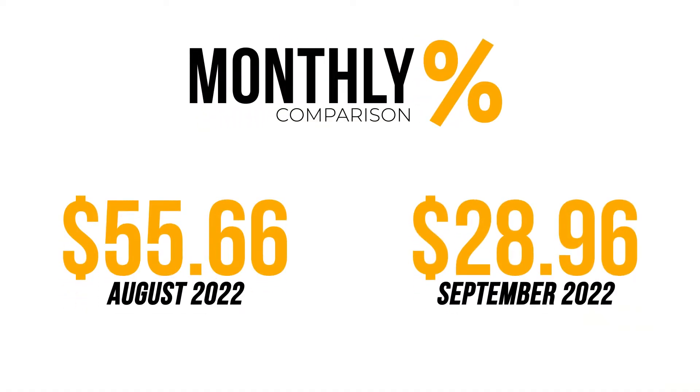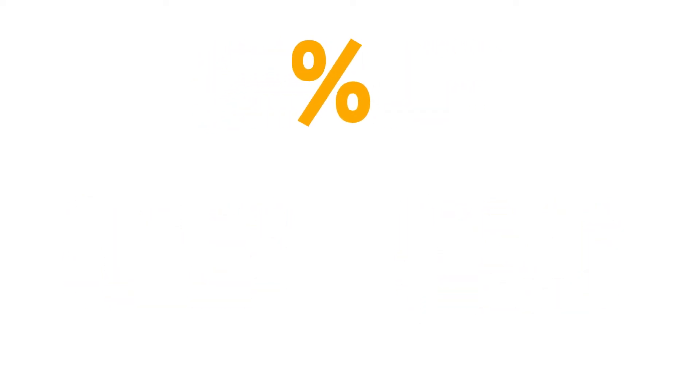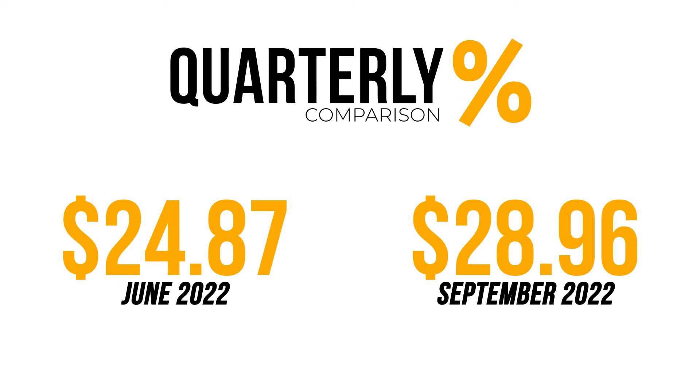Those are my dividends for September — $28.96. It's not really that bad, and it's a pretty good result for the end of the quarter. For my monthly comparison, August 2022 I received $55.66 compared to September's $28.96, which is down by $26.70. For my previous quarter, June 2022, I received $24.87 — so September represents an increase of $4.09 over last quarter.